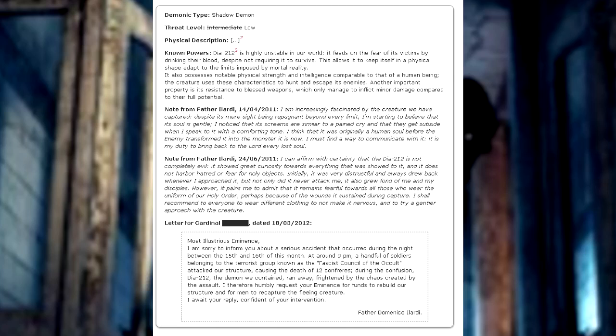Note from Father Illardi: I am increasingly fascinated by the creature we have captured. Despite its mere sight being repugnant beyond every limit, I'm starting to believe that its soul is gentle. I notice that its screams are similar to a pained cry, and that they subside when I speak to it with a comforting tone. I think that it was originally a human soul before the enemy transformed it into the monster it is now. I must find a way to communicate with it — it is my duty to bring back to the Lord every lost soul.